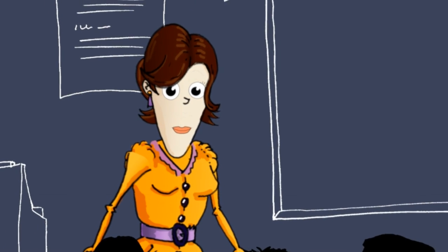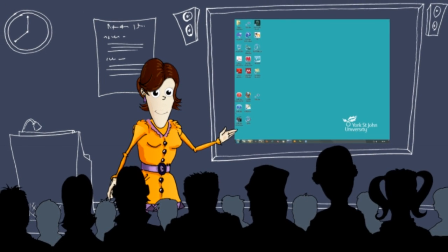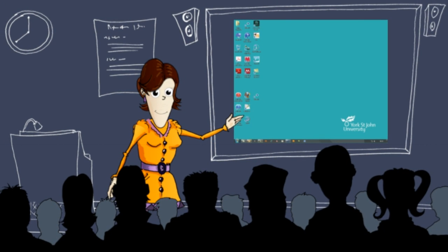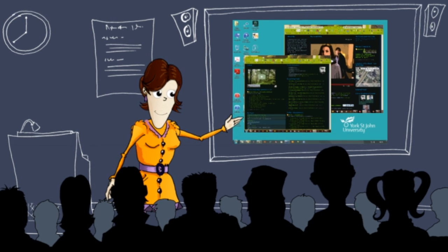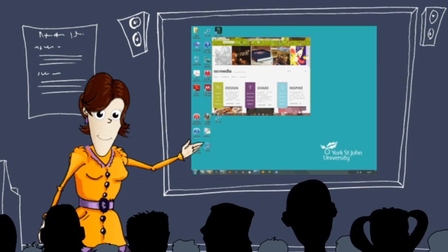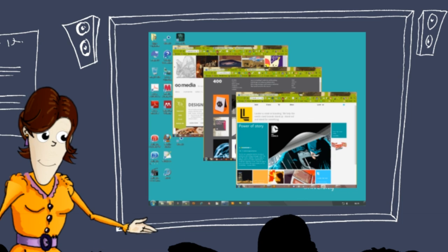Mary also uses Mahara on a number of courses that she delivers at the University of Northtown. Students are required to display images of their design work and to document the work and websites of other designers and artists who influence their work by bookmarking and keeping a reflective journal. She's able to provide feedback to this work within Mahara.